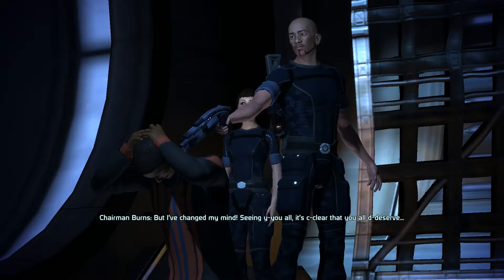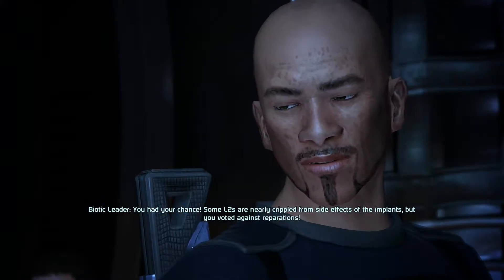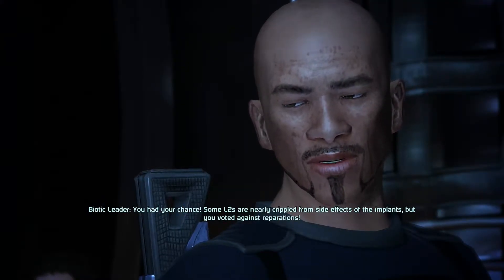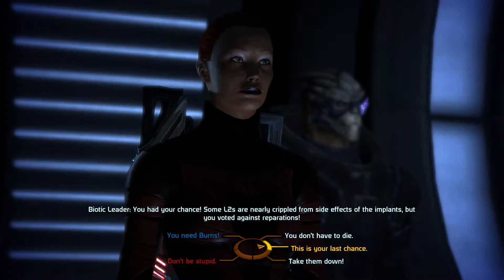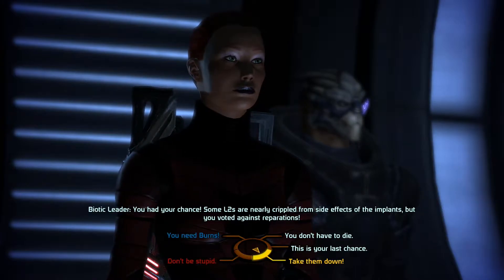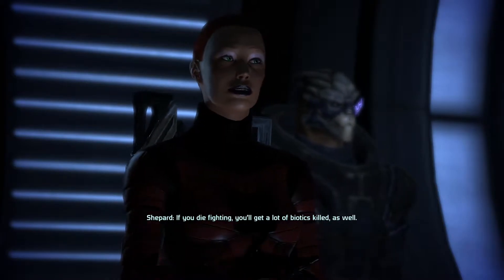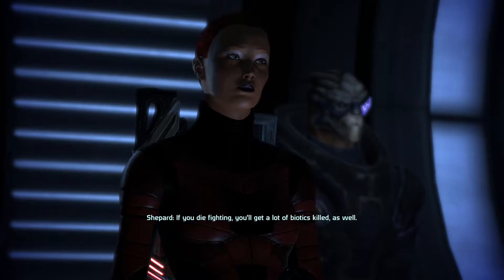But I've changed my mind — seeing you all, it's clear that you all deserve... You had your chance. Some L2s are nearly crippled from side effects of the implants, but you voted against reparations. You need Burns. Don't be stupid — take them down. This is your last chance, you don't have to die. Don't be stupid — if you die fighting, you'll get a lot of biotics killed as well.